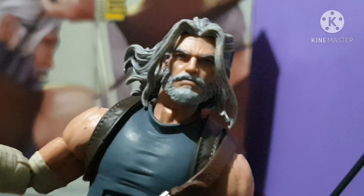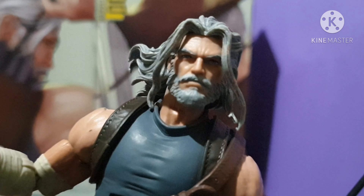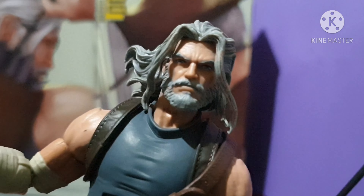So sit back, relax, and let's wait for the other top four action figures of the year for 2020.